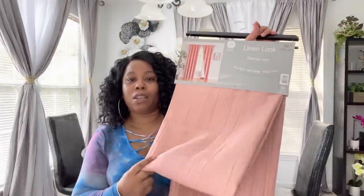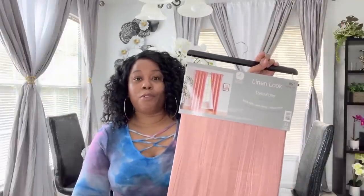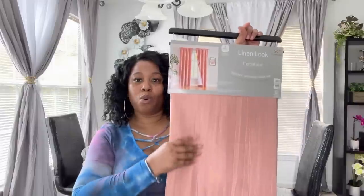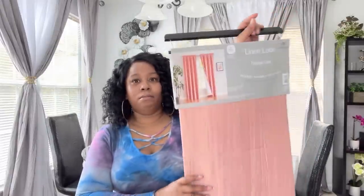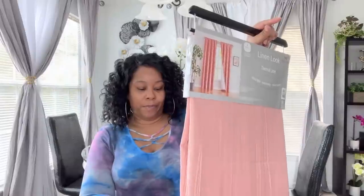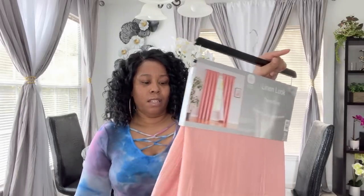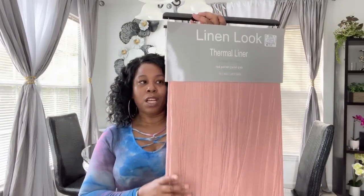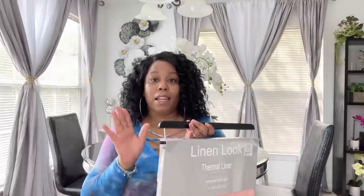I purchased these last year, I think it was in October. I do have a haul on these, but these are some curtain panels that I bought from Ross. They were $16.99 for a pair. It's the coral color — really nice. They are the rod pocket style, not the grommets. They are lined on the inside so they're pretty thick.